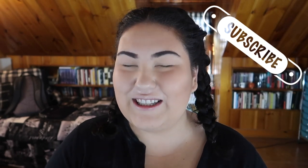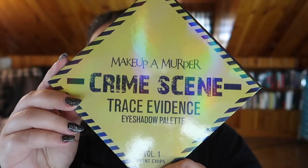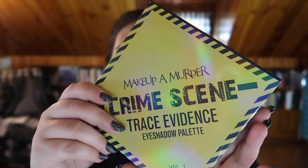Hi guys, welcome back to my channel, or if you're new, welcome! My name is Monica. Today I'm talking about a palette and a brand that I've been so excited for — it's been unbelievable. The brand is called Makeup a Murderer, and it's all crime scene and forensics related products. They just came out with their first eyeshadow palette and I got it — this is the Makeup a Murderer Crime Scene Trace Evidence eyeshadow palette, Volume One: Paint Chips.